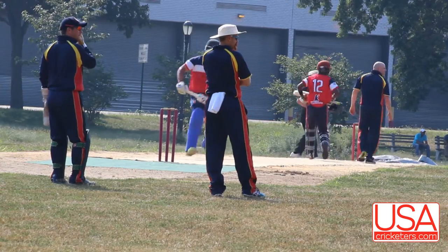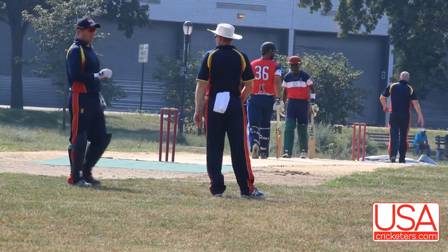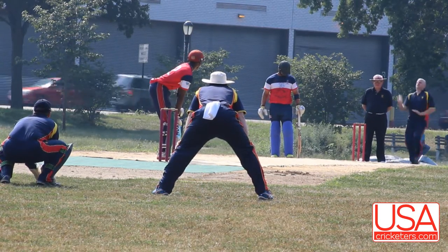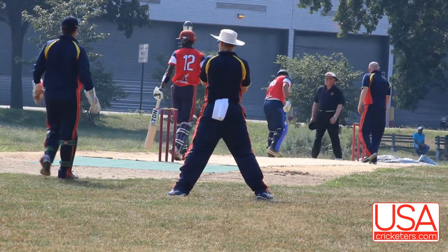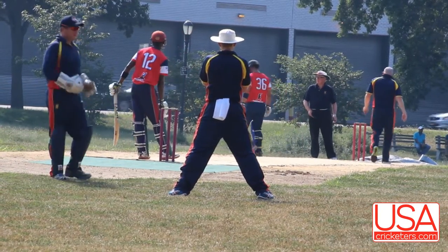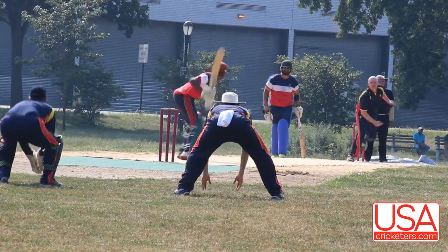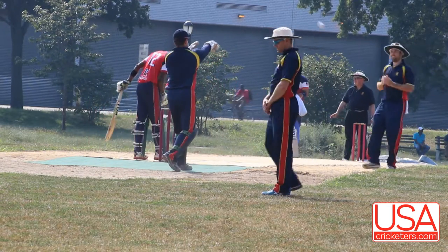The ball played away nicely here by Rando Wilson. Full runs. Good looking shot from Rando Wilson. So another full ball, played up to the offside. That's a good ball. Well got out here by Rando Wilson.